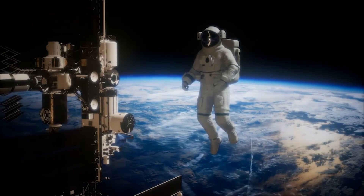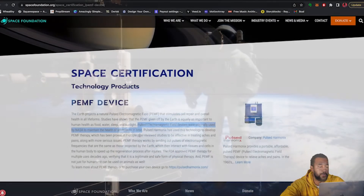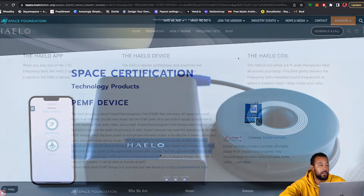The PEMF device was originally used by NASA to maintain the health of astronauts in orbit. It has been proven in multiple peer-reviewed studies — which we'll look at a few of them — to treat aches, pains, and more serious injury. These interact with tissues and cells in the human body to speed up the regeneration process after injuries.